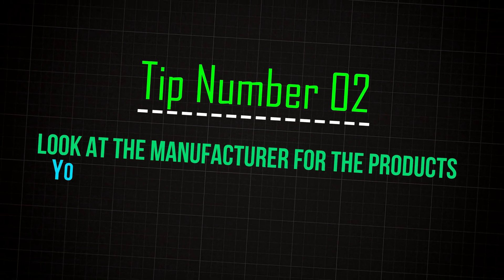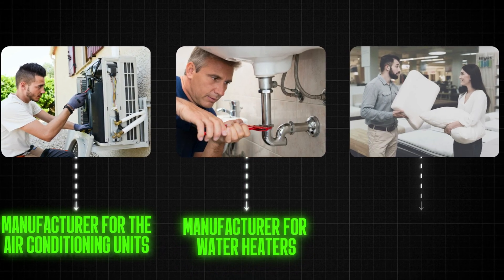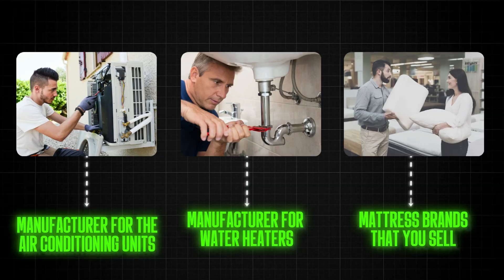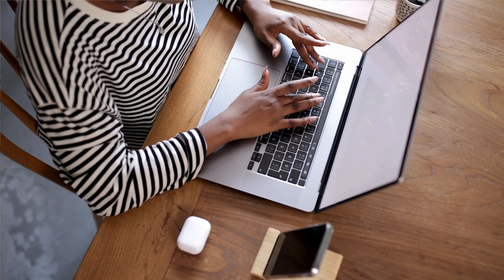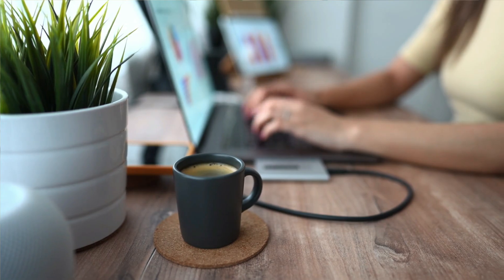Number two: look at the manufacturer for the products you sell or install. If you're an HVAC installer, look at the manufacturer for the air conditioning units. If you're a plumber, look at the manufacturer for water heaters. If you're selling mattresses, look at the mattress brands you sell. Go to the manufacturer's website, look for a store or installer locator, and find a way to submit your business and website to that locator. If they don't have one, send an email to that manufacturer, let them know who you are, that you specialize in their products, and that you'd love to be mentioned on their website as a trusted resource.